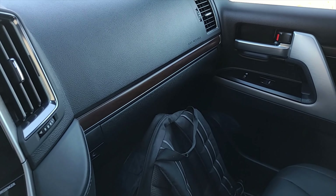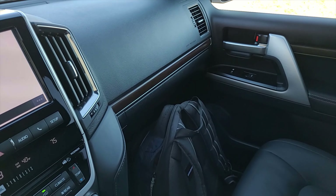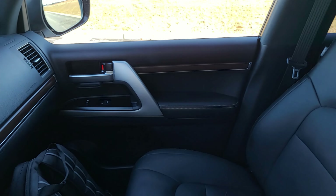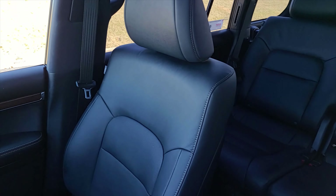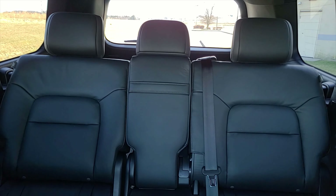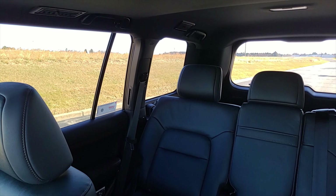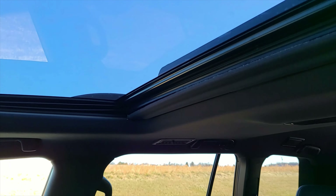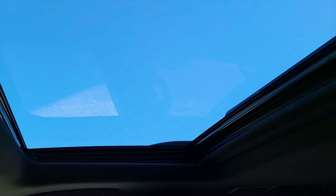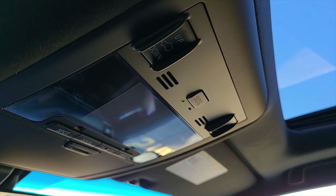Over on the passenger side you have a glove box accessible by button. Here's a look at the passenger side and the seats. The second row features a sunroof, and all the sunroof controls are right above the driver.